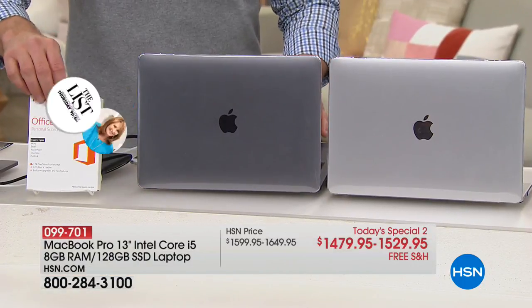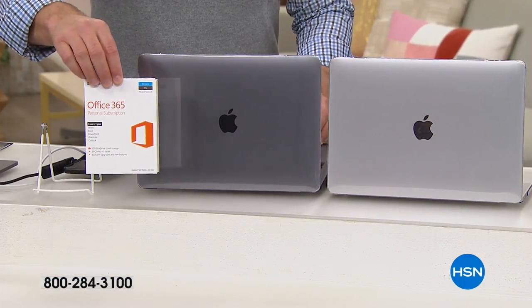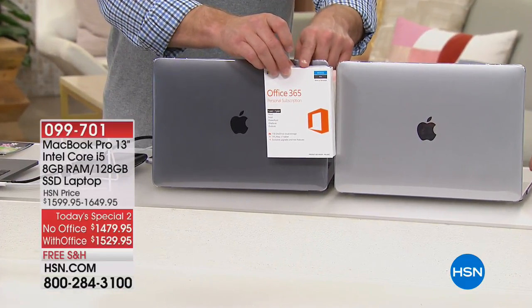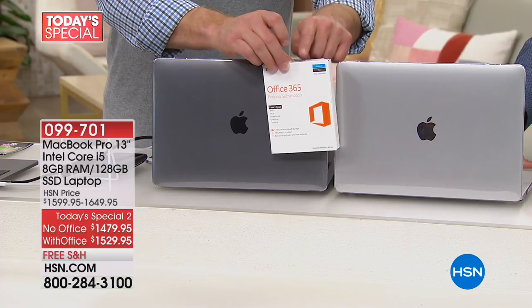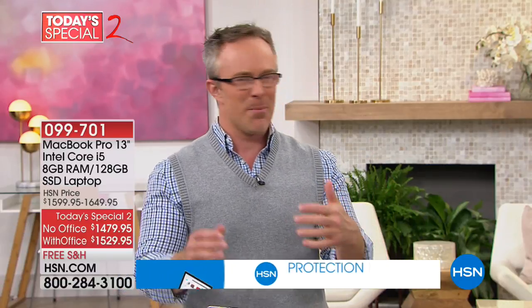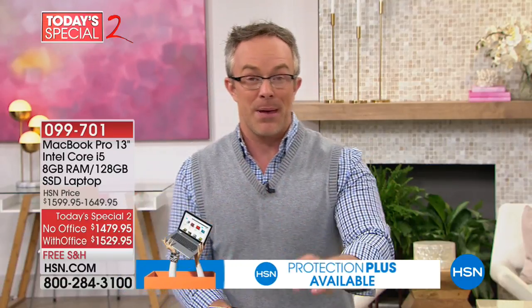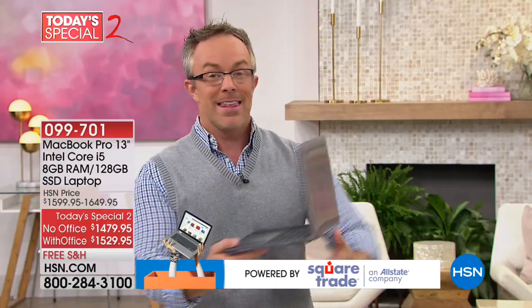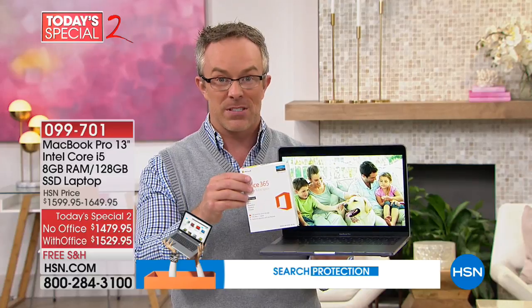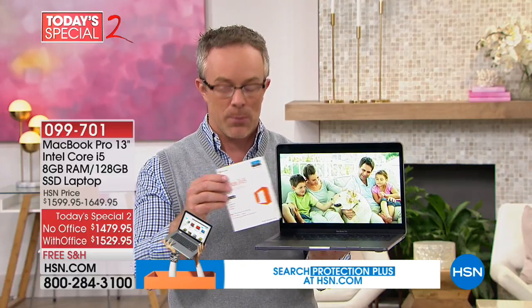This is Apple, and this is Microsoft — we are including Microsoft Office for those that want it. A lot of us were PC users who want to go to the Apple world. All your documents are in Excel, your book reports in Word. They now play well with each other, and we're giving you the opportunity to load that Office experience onto your MacBook Pro.